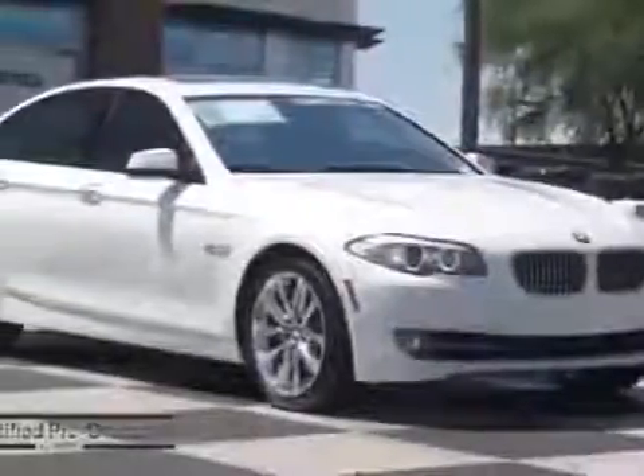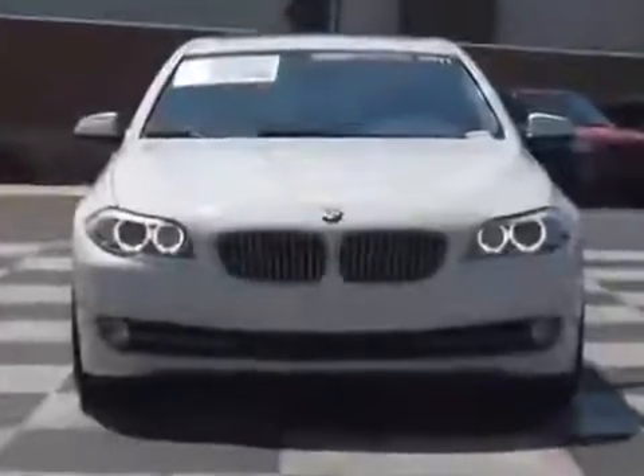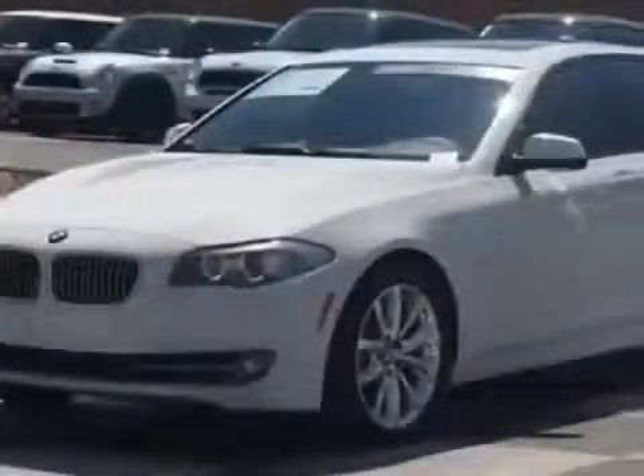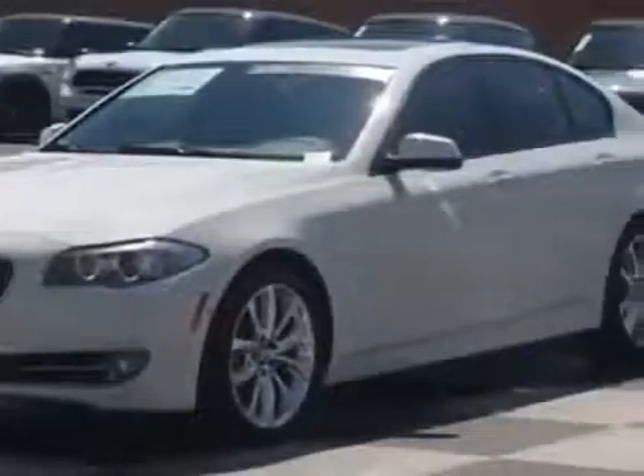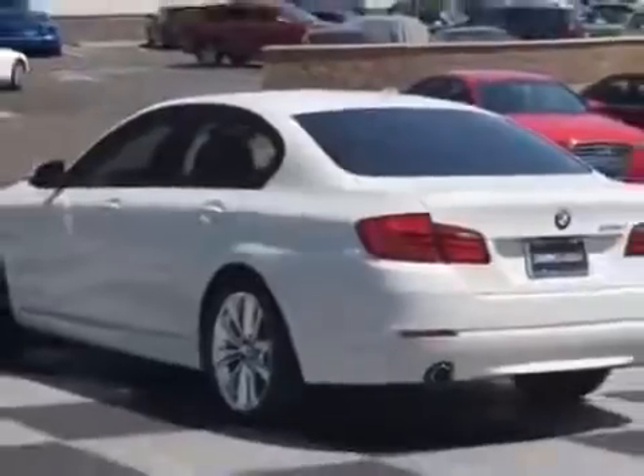Take a look at the certified pre-owned 2011 BMW 5 Series. Carfax has certified this 5 Series as having one owner. This 5 Series has just under 25,500 miles and comes with a limited warranty.